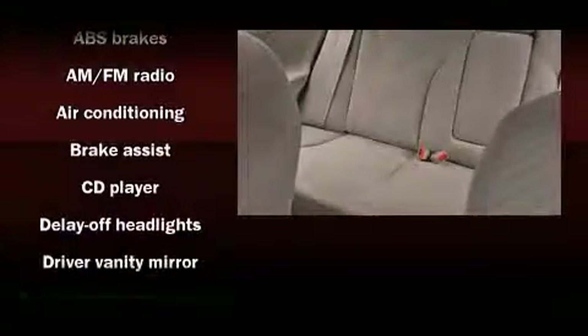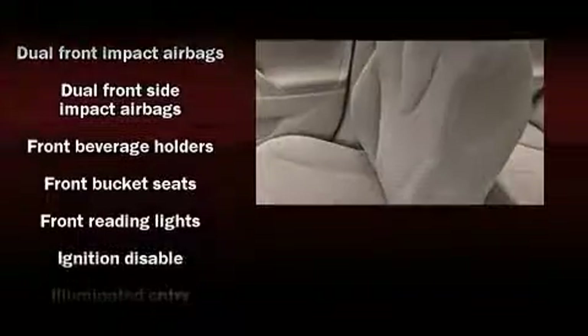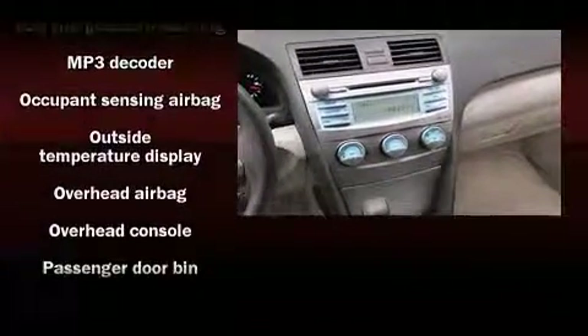Toyota ensures the safety and security of its passengers with equipment such as head-curtain airbags, front-side impact airbags, ignition disabling, and four-wheel disc brakes with ABS.